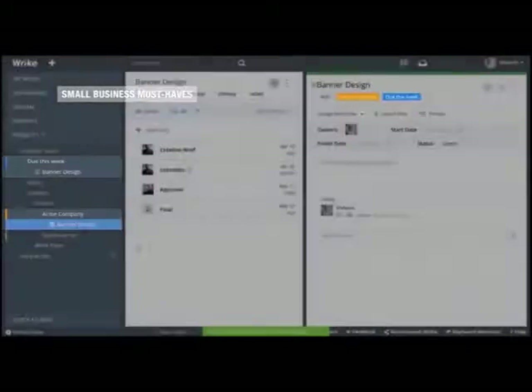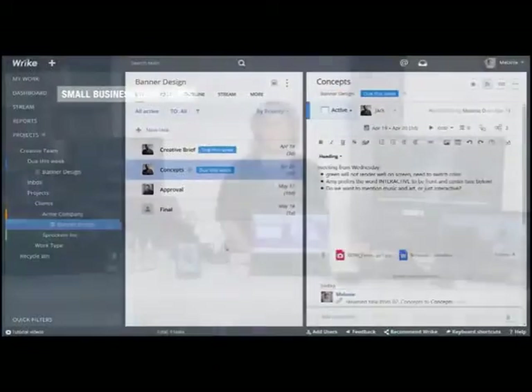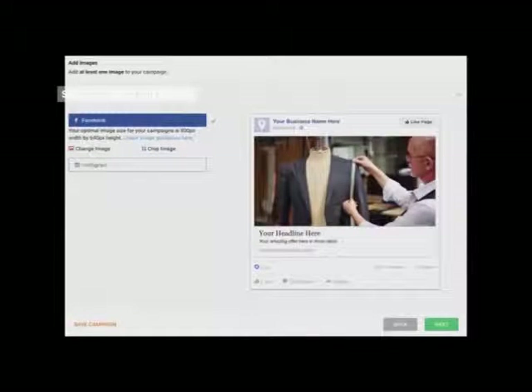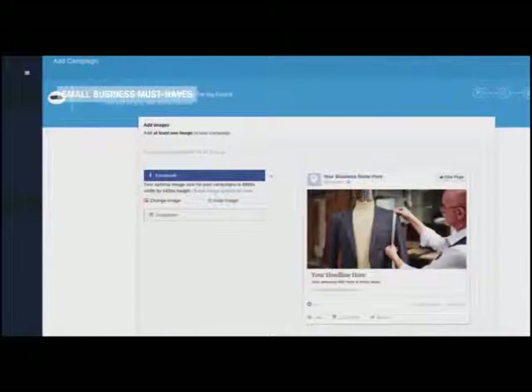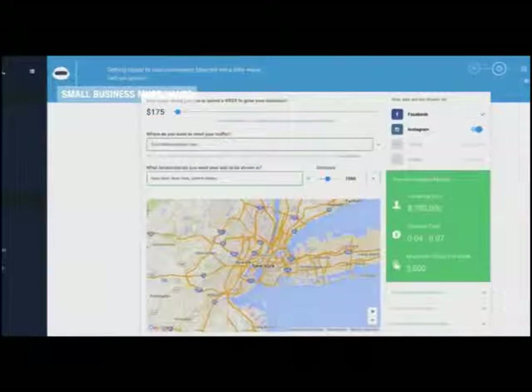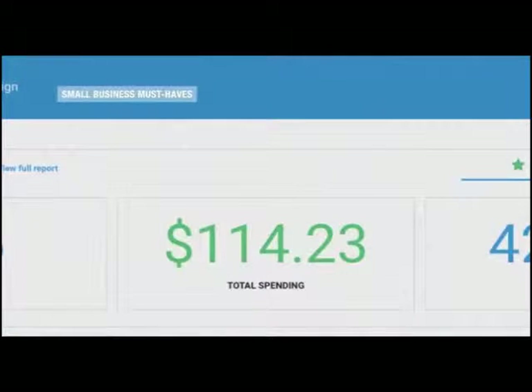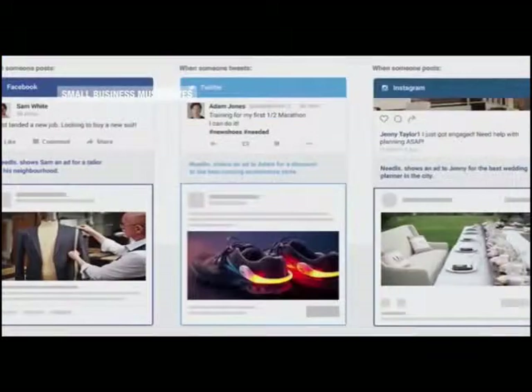Confused about social media advertising? Now there's Needles, the Internet's first robo-agency. It automatically creates, targets, and optimizes your ads and shows them across Facebook, Twitter, and Instagram to people in need of your product or service. It does everything a traditional ad agency does and more, making it easy and affordable.